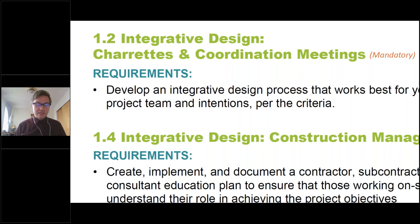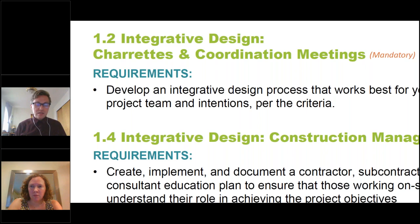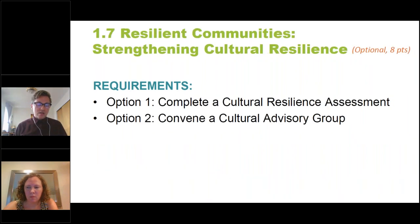Criterion 1.4 is about construction management — it's always necessary to communicate project priorities and collaborate effectively with practitioners on site. Through this mandatory requirement, teams are now asked to be more intentional and develop an explicit education plan to ensure that those on site understand their role in achieving the project objectives. For certification, we'll look to see your project's education plan. And our new Criterion 1.7 — Cultural Resilience — is optional right now but is one of our newest additions to this category, helping to really tie the whole category together.